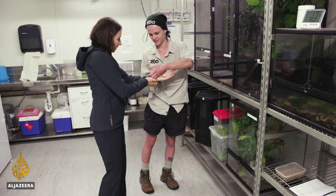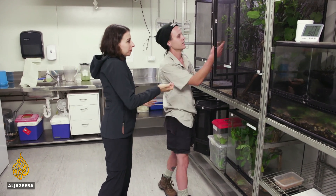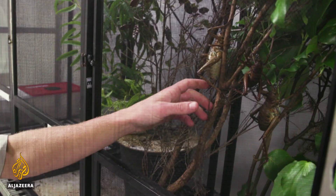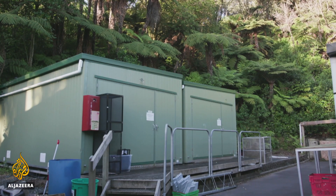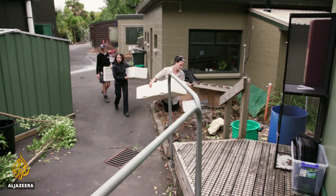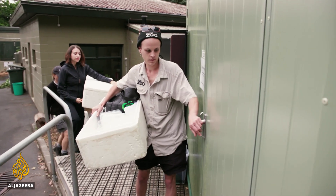The breeding programme started in 2012 with only 12 weta. Since then, over three and a half thousand insects have been released onto a few key islands which still provide the ideal conditions for them to flourish. Today, Ben's readying a batch for transport.